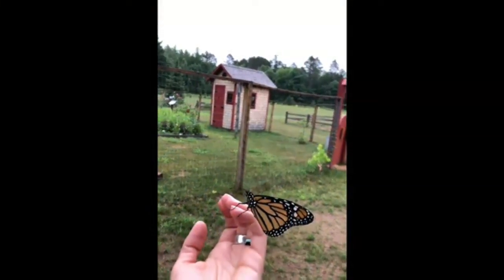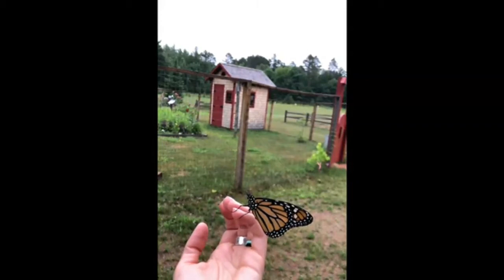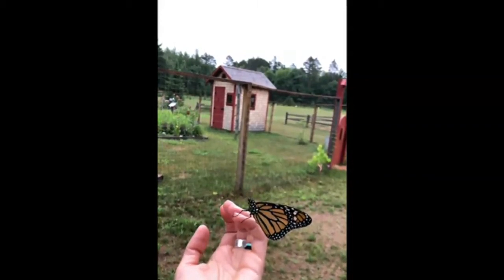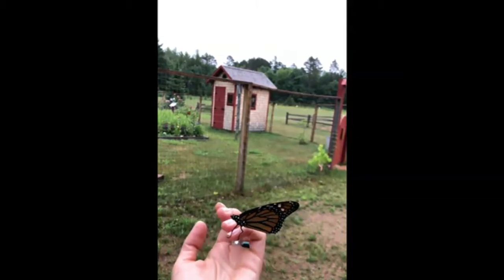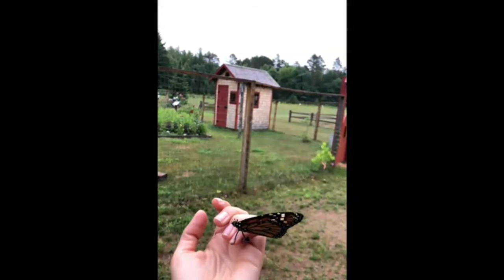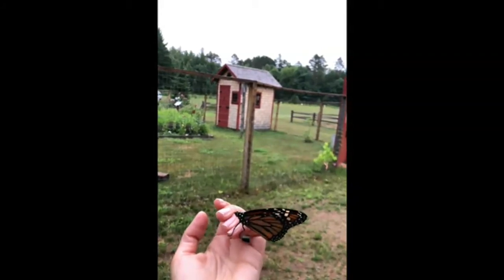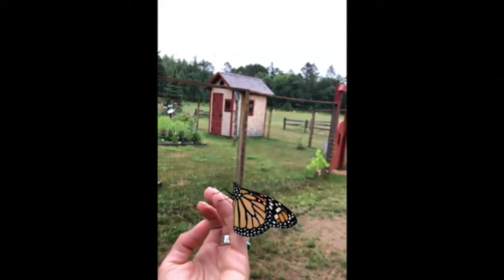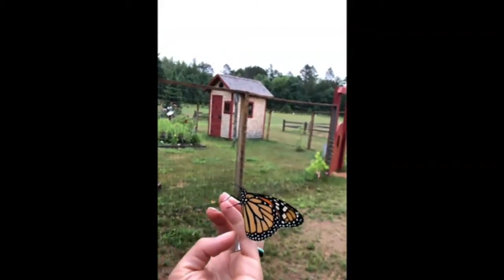During the summer months here in northern Wisconsin, adult monarchs live to be about two to six weeks old. They mate, lay eggs, and die — that is their goal. Butterflies that emerge late August into September actually do not mate and do not die — they migrate. They go down to Mexico to the Oyamel Fir Forest, where they will hang out and kind of hibernate all winter long.